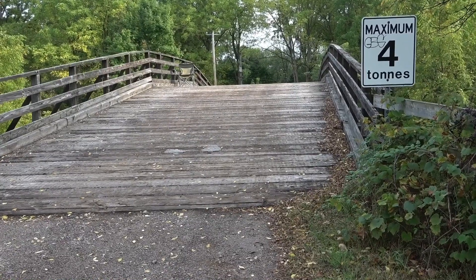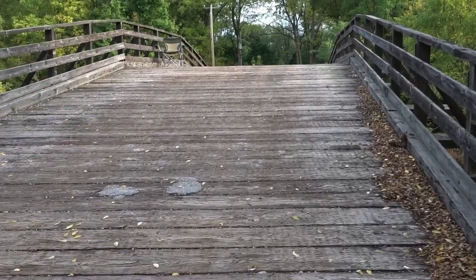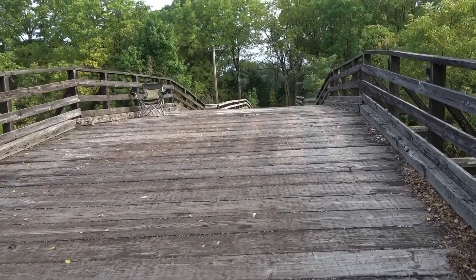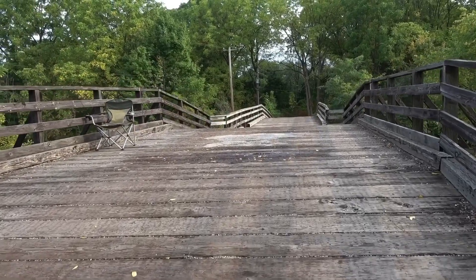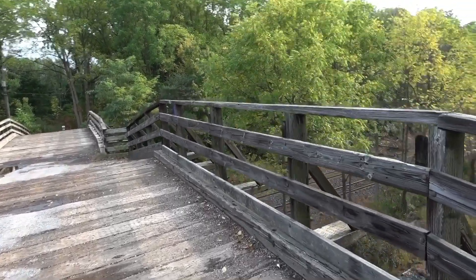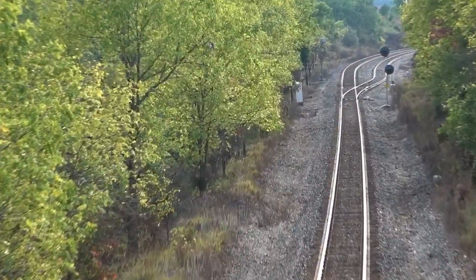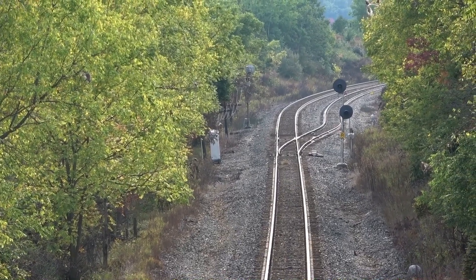Here's the bridge as you approach it. Maximum 4 tons — goes up at a pretty good angle here over the CP line. Down there is a signal and a siding. That's the Canadian Pacific line.